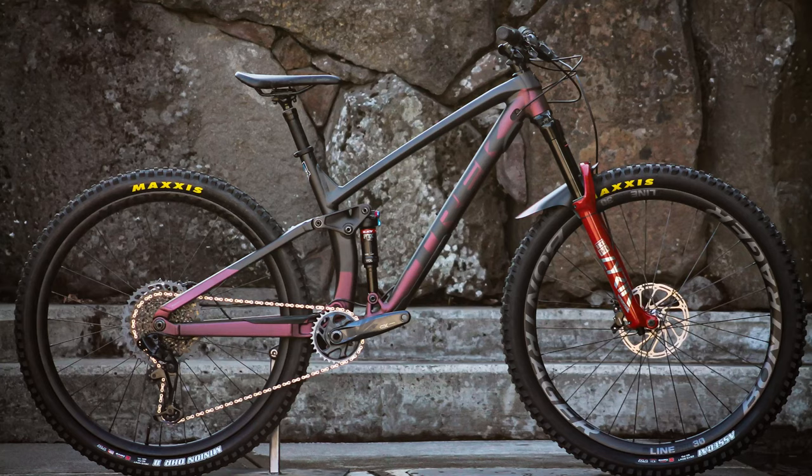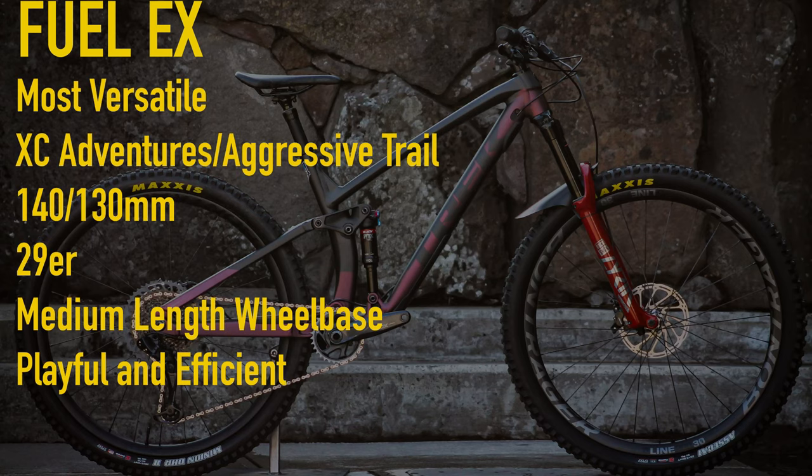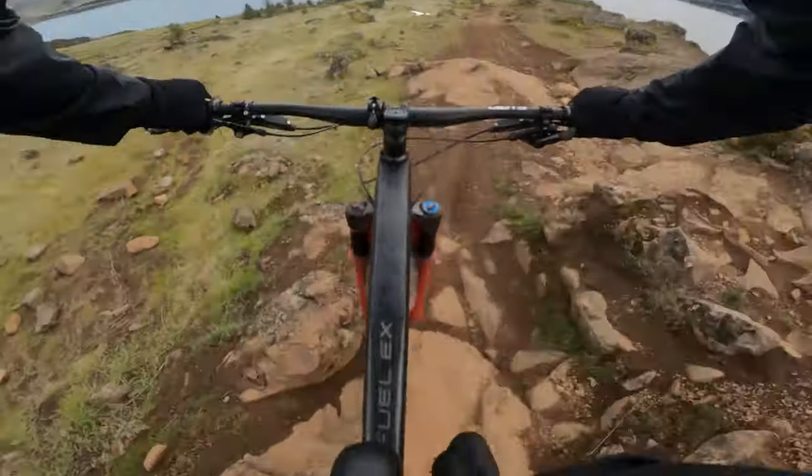So there you have it — three bikes from Trek: the Fuel EX, the Remedy, and the Slash. The Fuel EX is going to be the most versatile, generalist trail bike option. It's going to climb really well, it's going to descend really well, it's going to be playful. It's going to be great for everything from all-day adventure rides in the backcountry to pre and post work laps down your local flow trails.